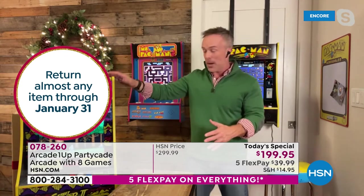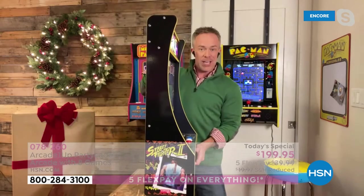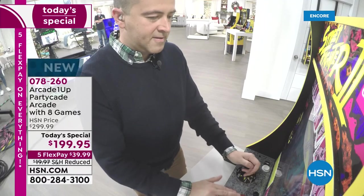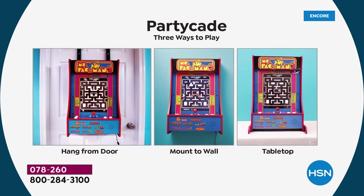Or you can even use it tabletop. Street Fighter is brand new and it is our most limited. Look at the footprint of the Partycade — it is slim, it is slender, about 7 and a half inches at its deepest. You can easily set this up wherever you want to play, put it on the bar top, put it on the coffee table. You can also pack it away. You have the same 17-inch LCD screen, volume control built in, fully licensed, original artwork. It is actually more vibrant than the arcade screen. Three different ways to display it: over the door, mount it to the wall, or put it on the tabletop.